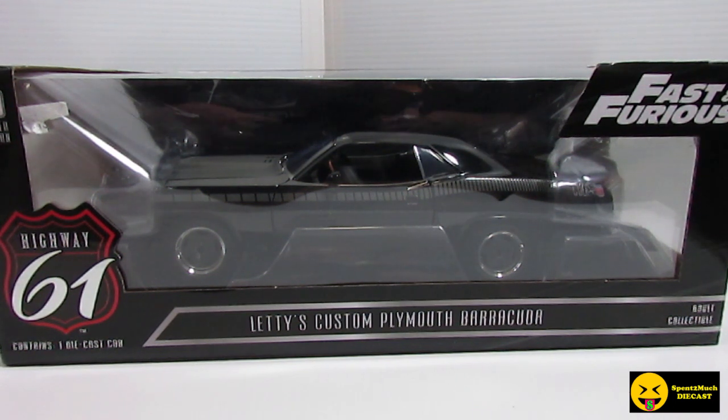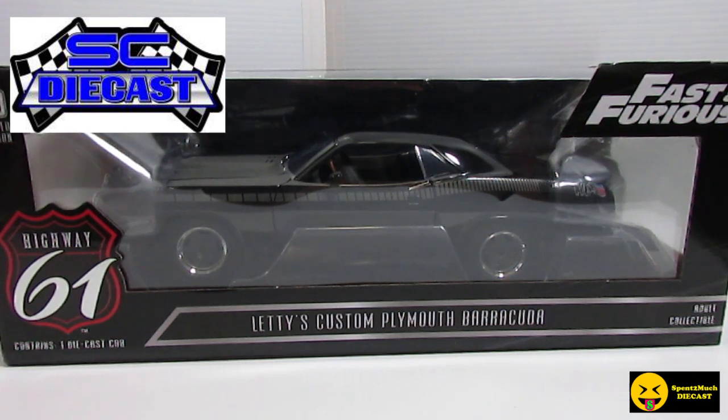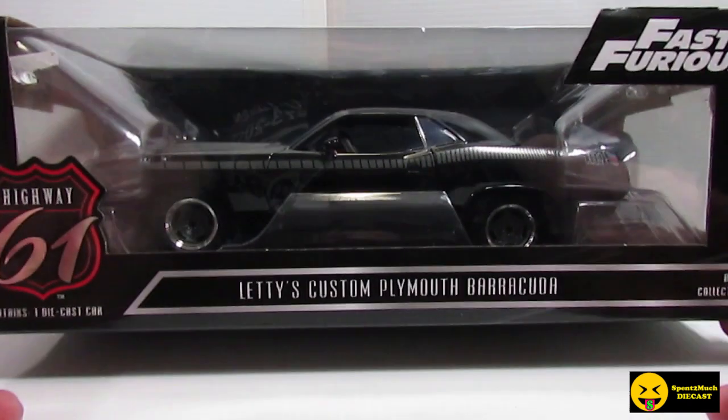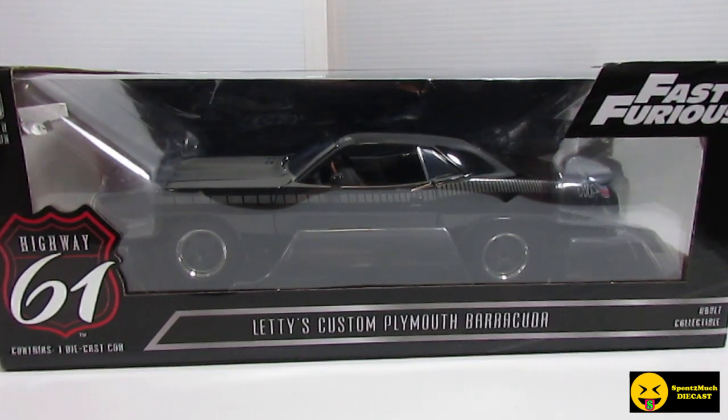I wanted to give a shout out to SC Diecast. This is where I picked up this vehicle. I bought a couple of vehicles from them — they are local to me. Just wanted to give them a shout out, saying thanks for supplying me with some diecast vehicles. I'll leave a link down below if you want to check them out. They're on Facebook and they have an eBay store, and they sell a lot of different stuff — Johnny Lightning, Greenlight, all that kind of stuff.